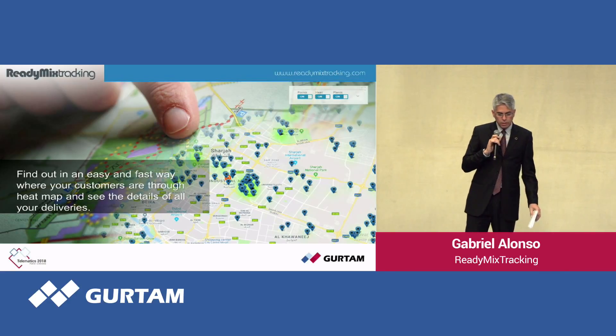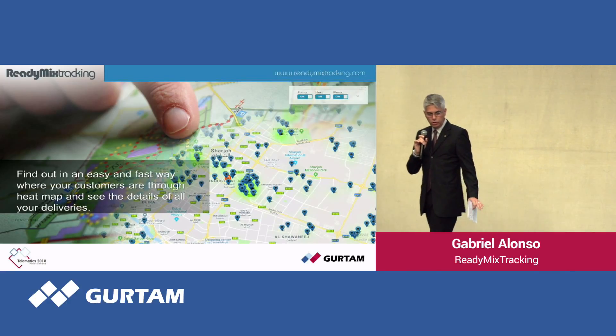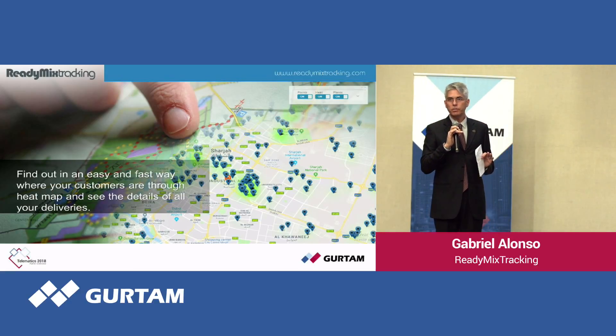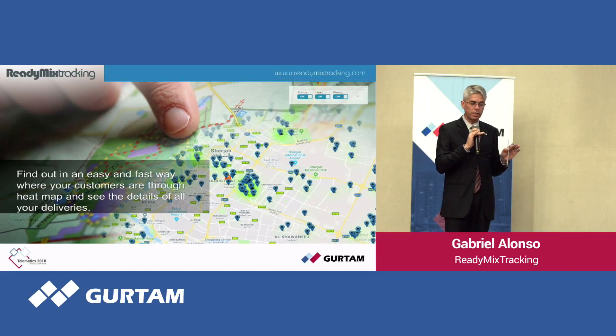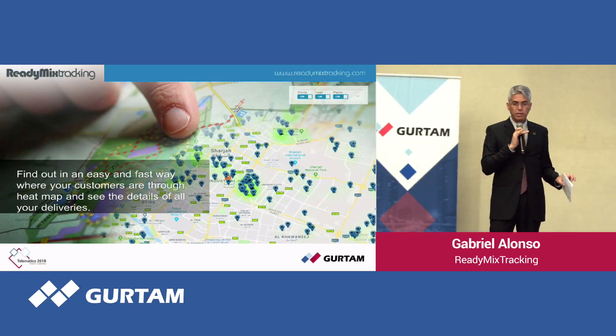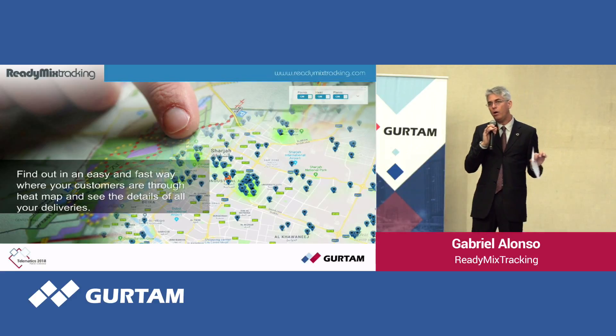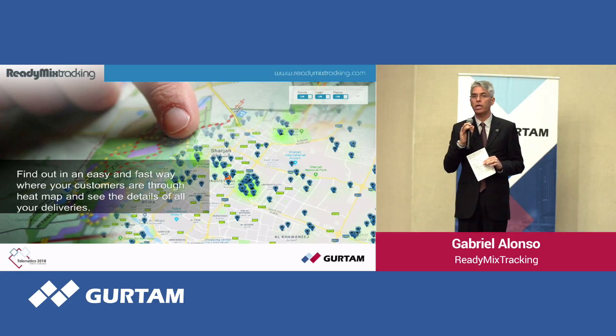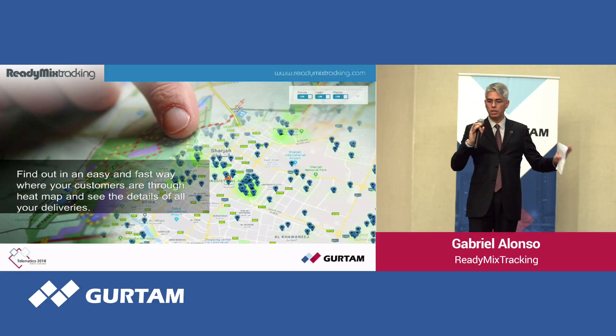The system also provides a heat map so you can quickly see where your customers are located. If you have several deliveries to the same customer, you will see many points concentrated there. The heat map also helps you identify customers that are very distant from your plant location, so you can adjust pricing or make strategic decisions accordingly. It is a quick reference — you can look at the map and figure out if there is any issue.